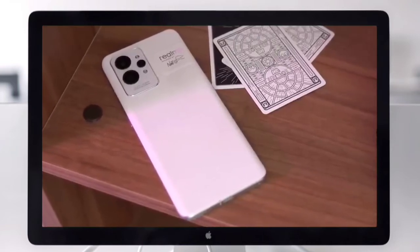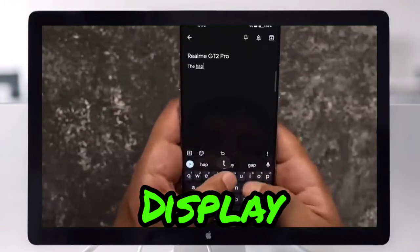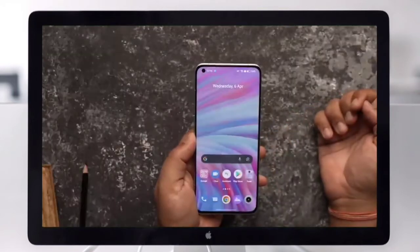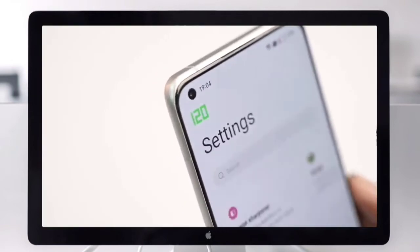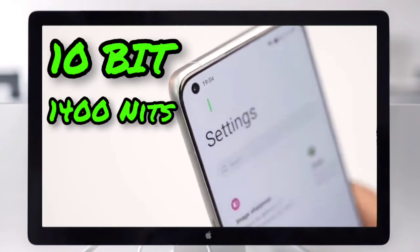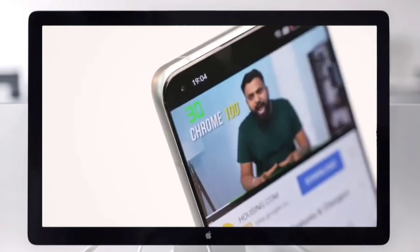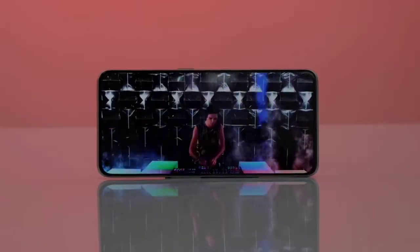The Realme GT2 Pro display is a big selling point. It features scratch protection via Corning Gorilla Glass. The display is well-suited for gaming and video consumption, offering better image production overall.